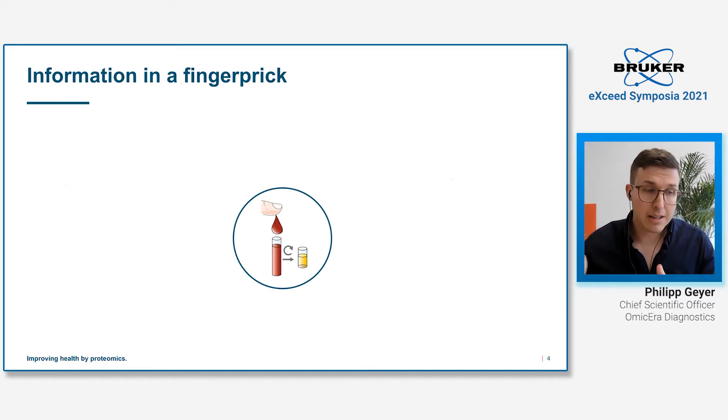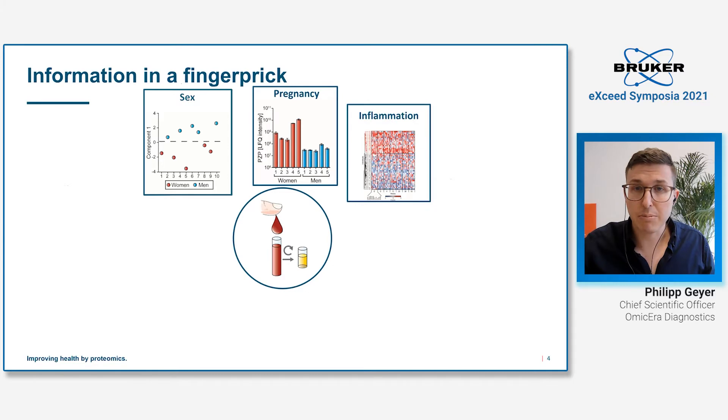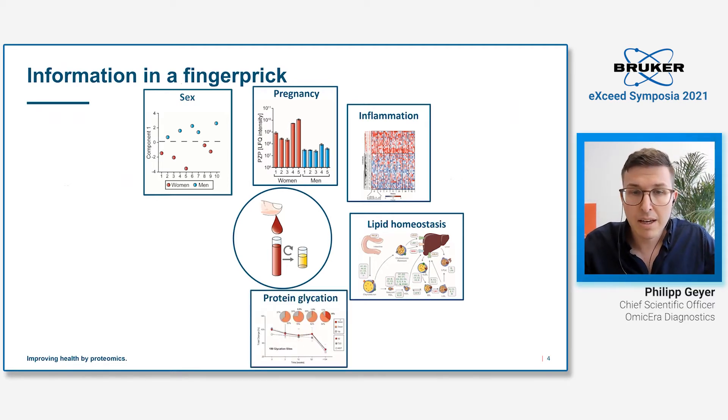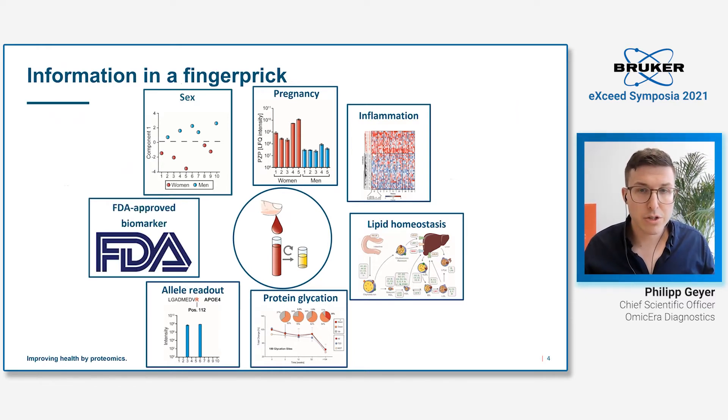This is despite the fact that even with very short five-minute measurements, we can get quite comprehensive information from plasma — instantly seeing the gender of a person, whether someone is pregnant or taking a contraceptive pill, a detailed reflection of the inflammation system including C-reactive protein and 30 additional inflammatory proteins, the complete lipid homeostasis system including cardiovascular risk factors, protein glycation indicating non-treated diabetes, information on alleles, and in total around 50 to 60 FDA-approved biomarkers.